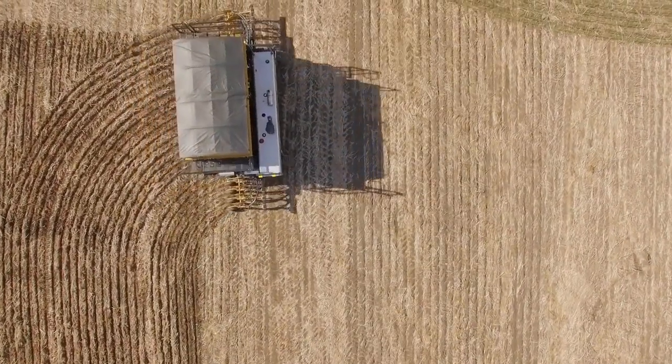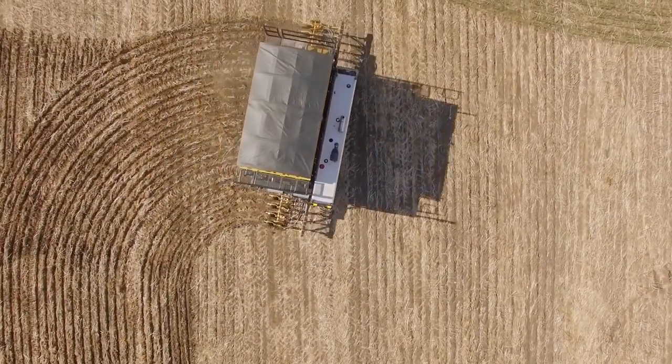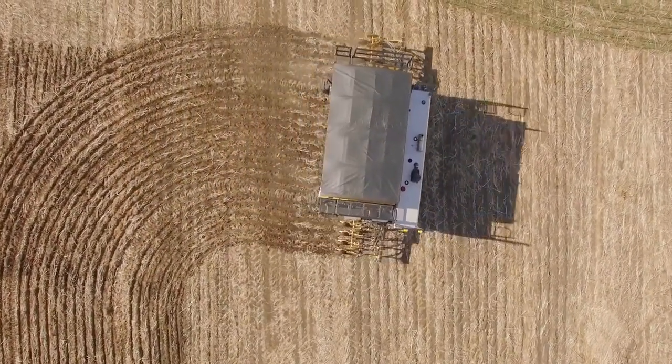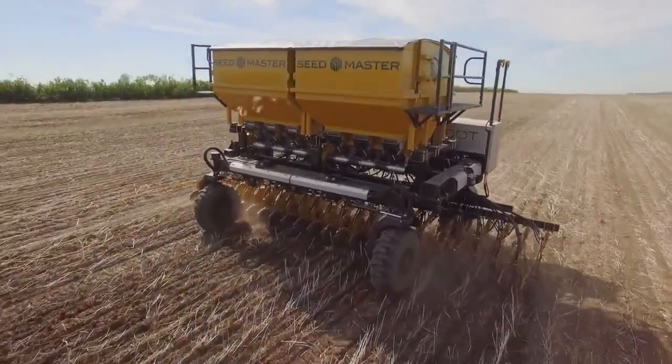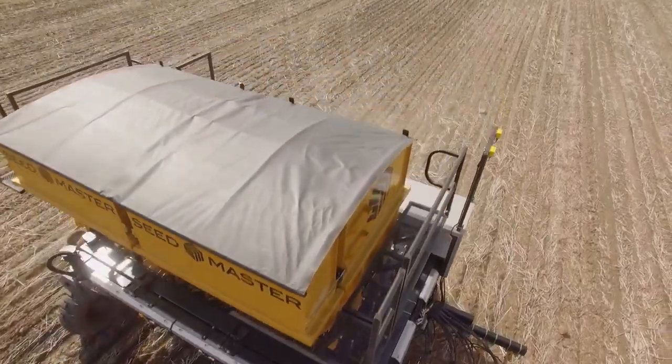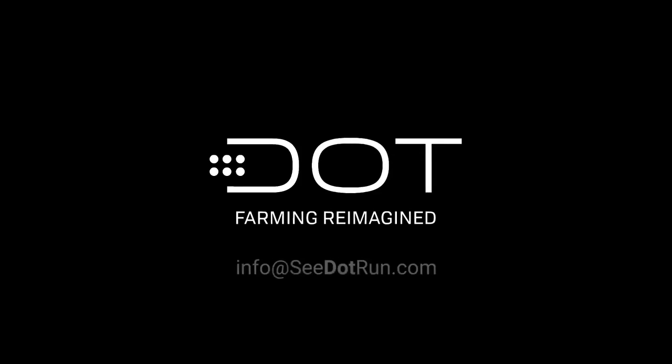Designed by a farmer engineer with efficiency in mind, the DOT Power Platform will have a limited release in 2018, before being more widely launched in 2019. For more information, or to sign up to receive the latest news on the DOT Power Platform, go to c.run.com or email info at c.run.com.